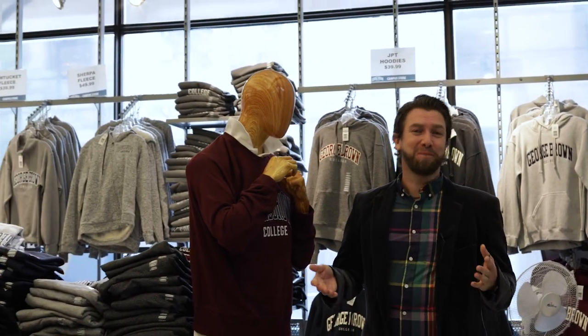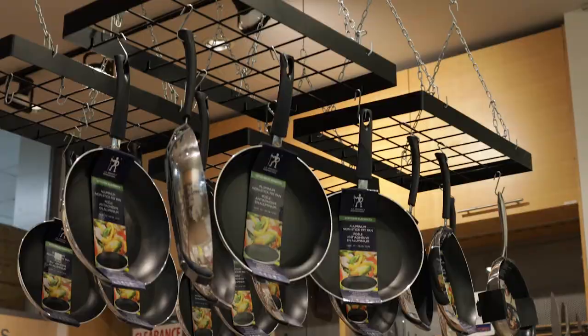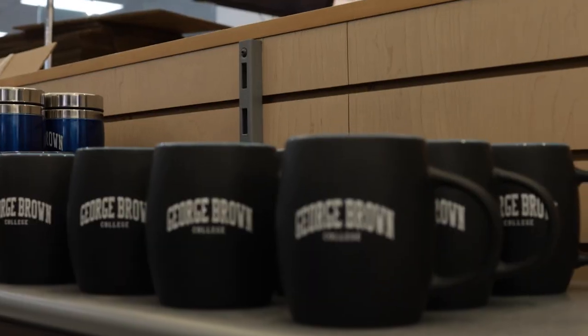Here we are in the George Brown College Bookstore. The Bookstore is a really important spot for all students because, of course, when you come to post-secondary, you need to get your books and your materials. Think about your books and materials as helping to build your professional library for when you're studying, as well as when you get out into industry — those books and materials you'll be able to use when you get that job. Here in the store you can find all of the most important stuff you need, including your hoodies and your water bottles.